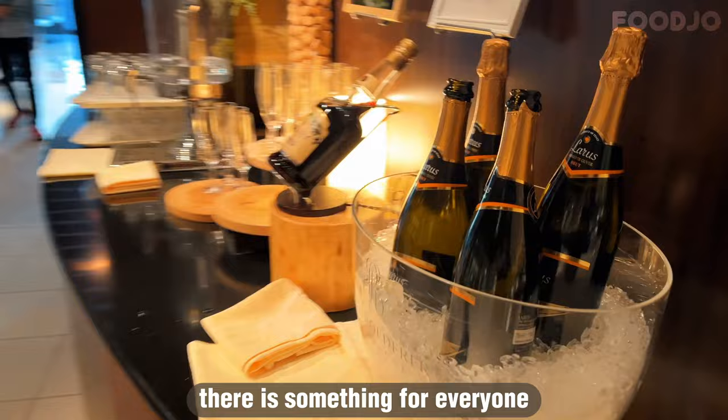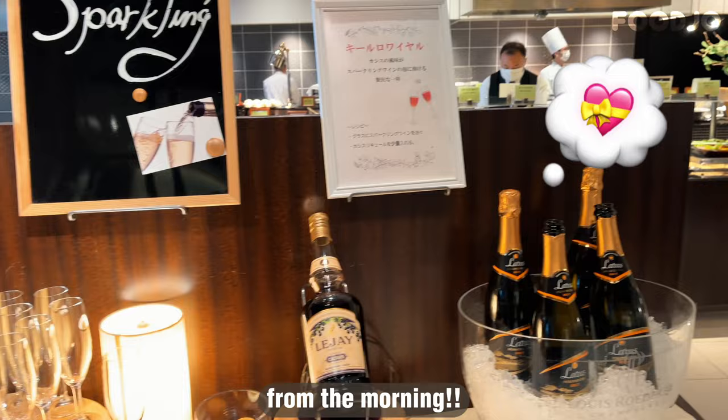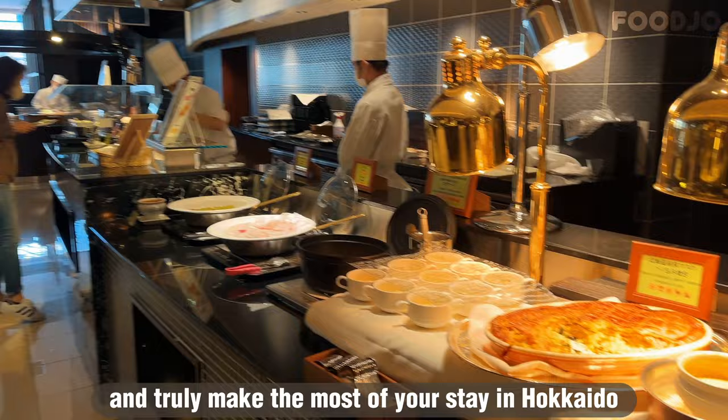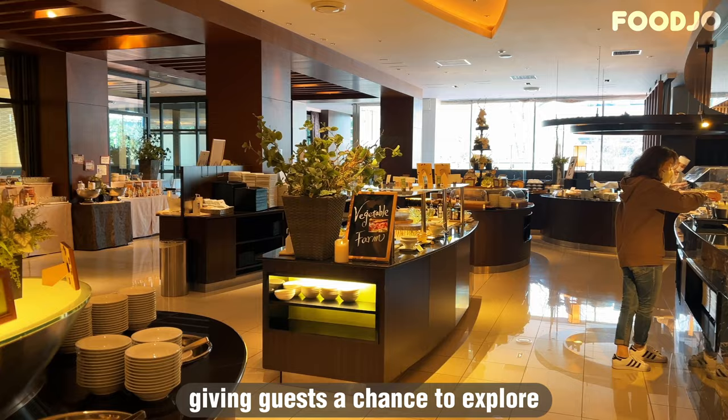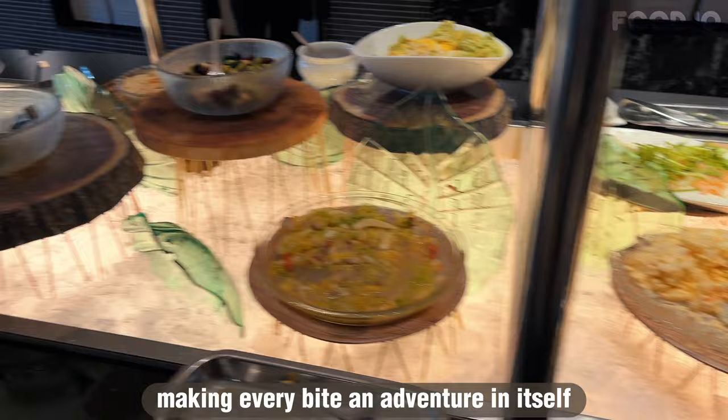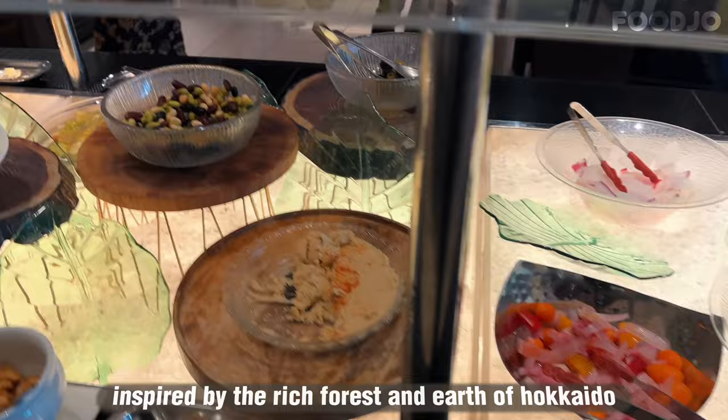What really sets this buffet apart is the fact that they serve sparkling wine in the morning — the perfect way to start your day in style and truly make the most of your stay in Hokkaido. The concept of the buffet is based on the idea of sightseeing, giving guests a chance to explore Hokkaido's unique charms through its cuisine. The menu is peppered with warm Hokkaido dialect and a fresh take on classic dishes, and the spacious, clean restaurant is inspired by the rich forest and earth of Hokkaido.